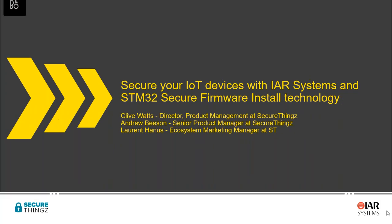Thanks Rafael. Good afternoon everybody. My name is Laurel and I'm Ecosystem Marketing Manager at ST, in charge of STM32 development platforms and programming tools. The goal of today is to give you an insight into the programming solution to secure your application software assets using the STM32 Secure Firmware Installation.